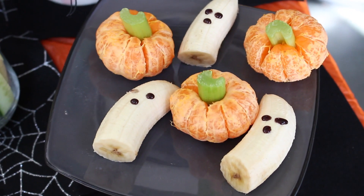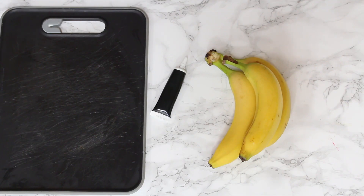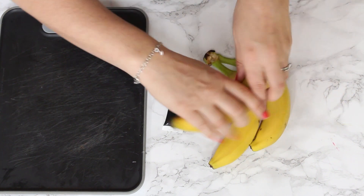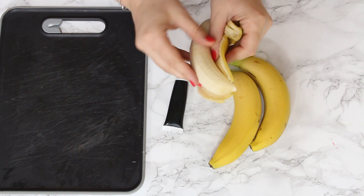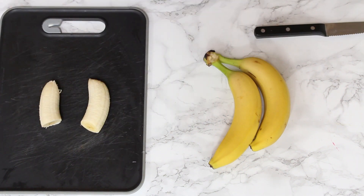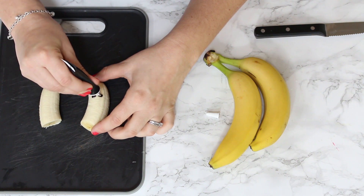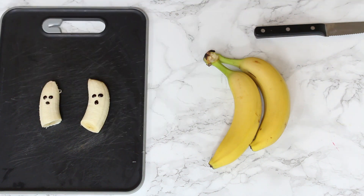First up are my Boo Nanas. These are so easy to make and all you need are some bananas and some black gel icing. We just peel the bananas, cut them in half, and then we use the icing to make some eyes and a nose. And there you have it — really simple Boo Nanas.